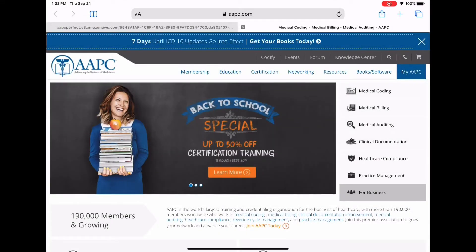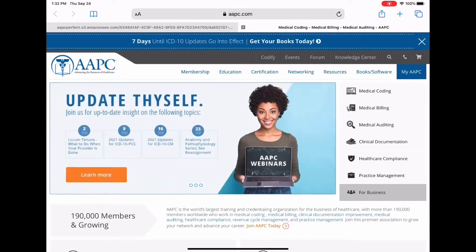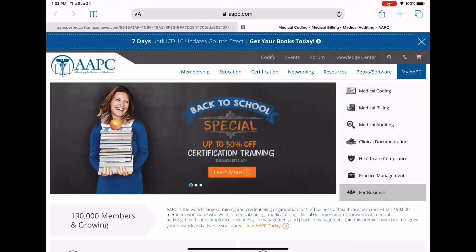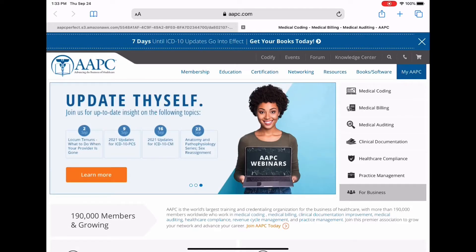Today we're going to talk about CEUs and keeping each other accountable for doing our CEUs. Recently, I turned in 36 CEUs that I did all in the span of about a month, which is nuts. The AAPC gives us two years to get our CEUs done, and I did almost all of mine in one month, and it was painful, and I don't wish that on any of you guys.